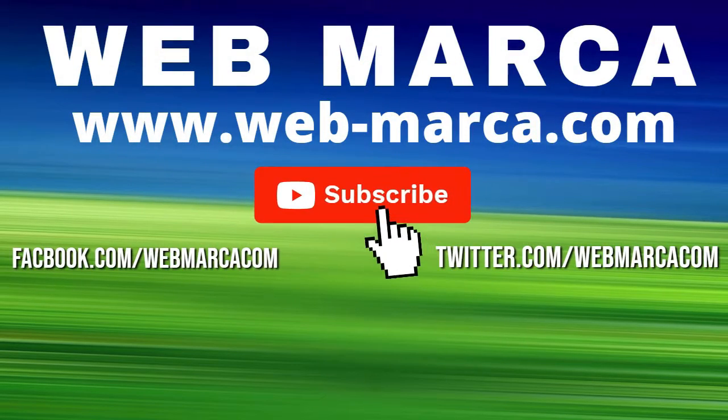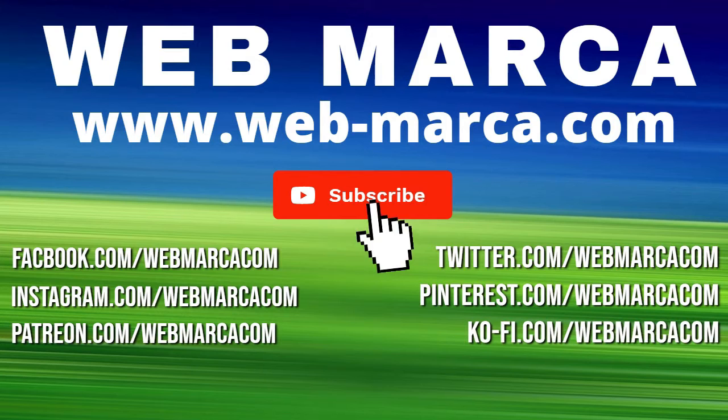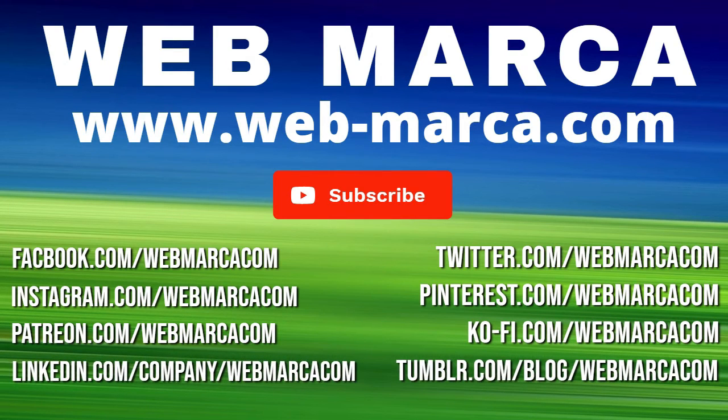Please do not forget to like, share, comment, and subscribe to Webmarkup. We appreciate your time watching — until next time.